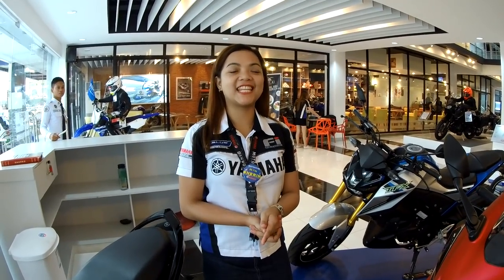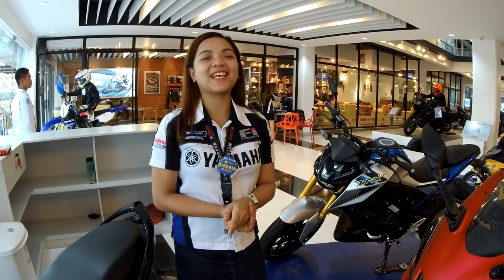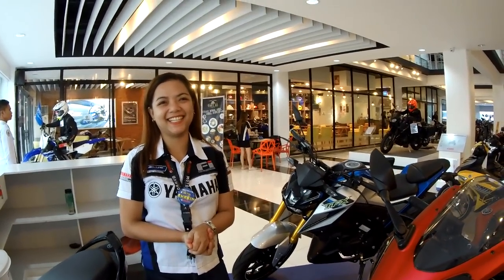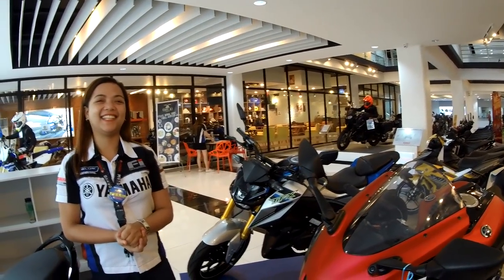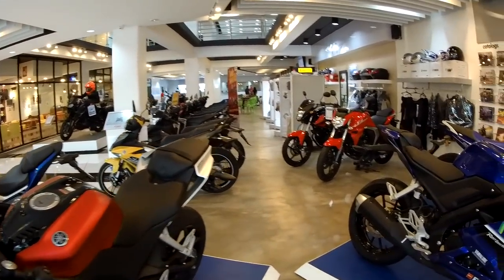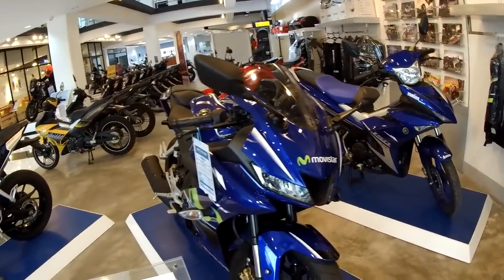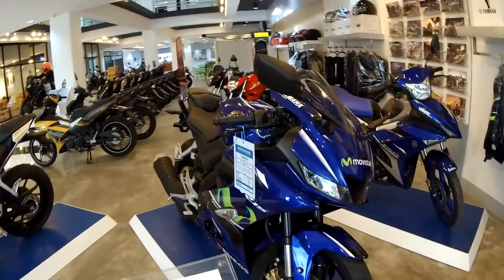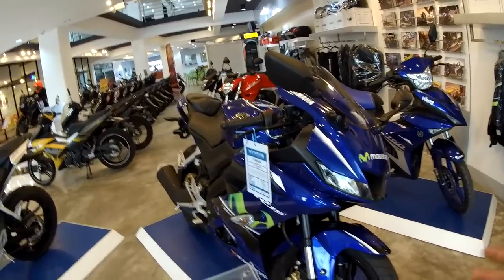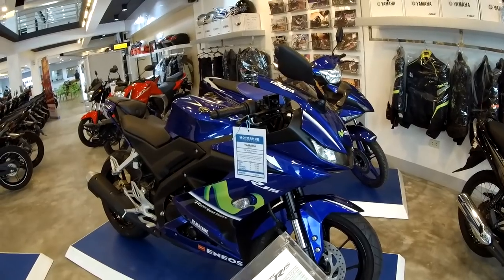Ma'am Sharon, is this the biggest showroom in the Philippines? Yes, sir. Well, that's something to be proud of, Davao. This is the biggest Yamaha showroom in the Philippines, according to the president of Yamaha. We cannot argue with the president — he knows his branches, and this would be the biggest. It just makes me proud to be a Davao-eno, having a big Yamaha showroom here in Davao City.